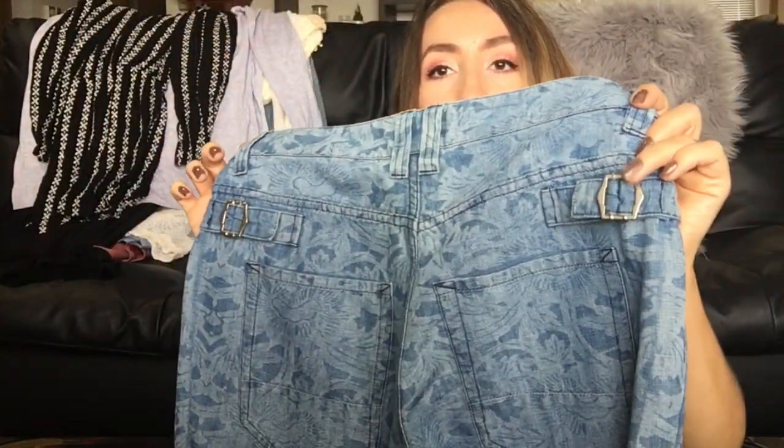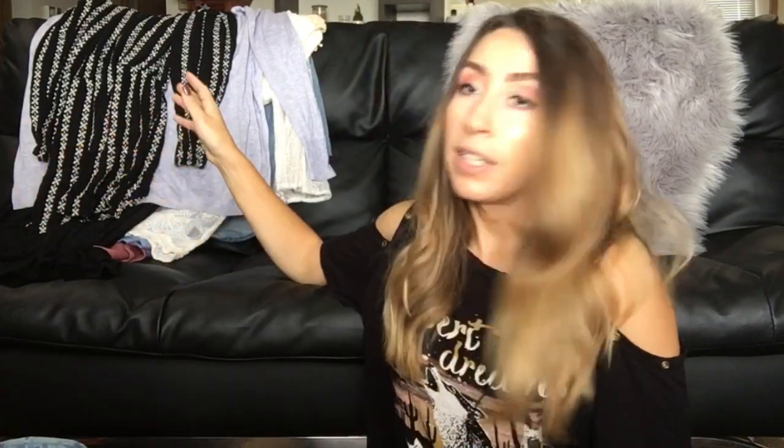These next pants I think are another high-end designer piece that will sit and wait for the right buyer, but somebody will eventually love them. This is Isabel Marant — a brand I've heard of but never found. Really cute chambray-style pants with a pretty floral detail throughout and cute adjustable buckles on the back. These pants originally retailed for $260 and they're in amazing condition, so I was really excited to find those.